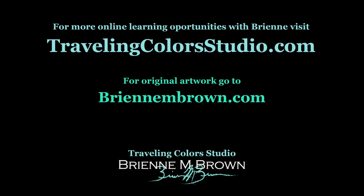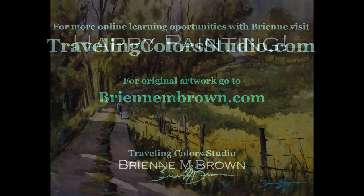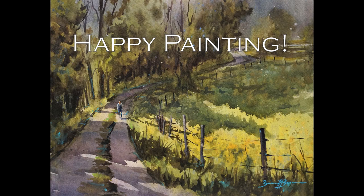You can see more of my work at BrianneMBrown.com and more videos at TravelingColorStudio.com. Thanks for watching and happy painting.